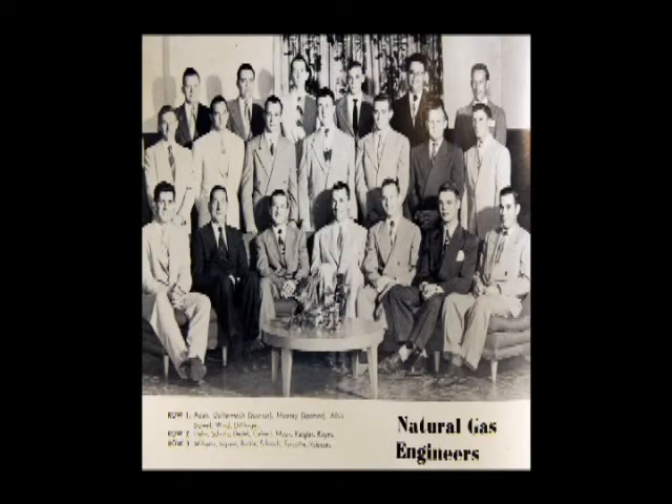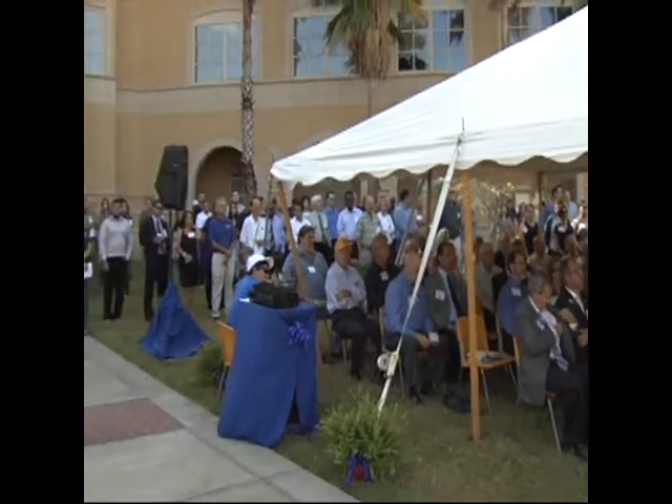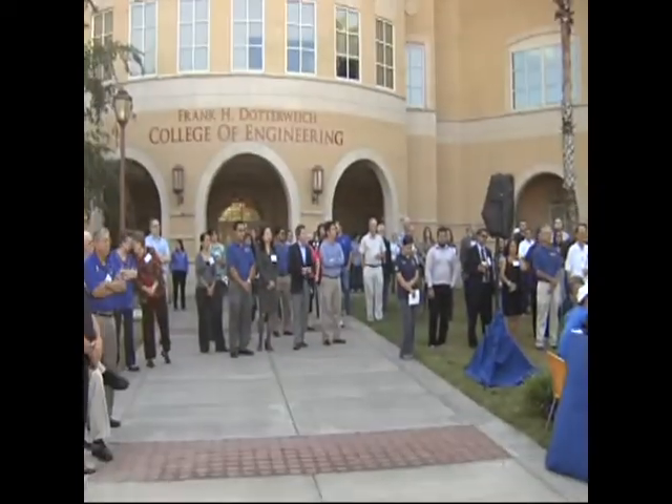The students he taught, the natural gas engineering program he directed, and the College of Engineering that now bears the Dotterweich name, live on as lasting legacies.